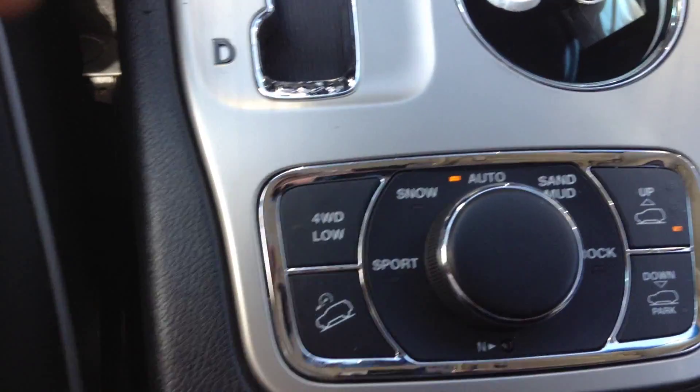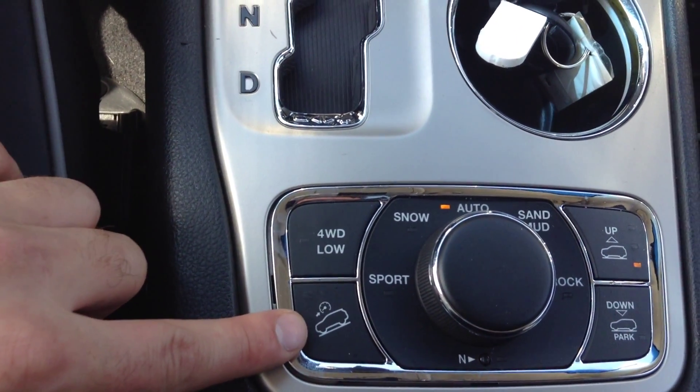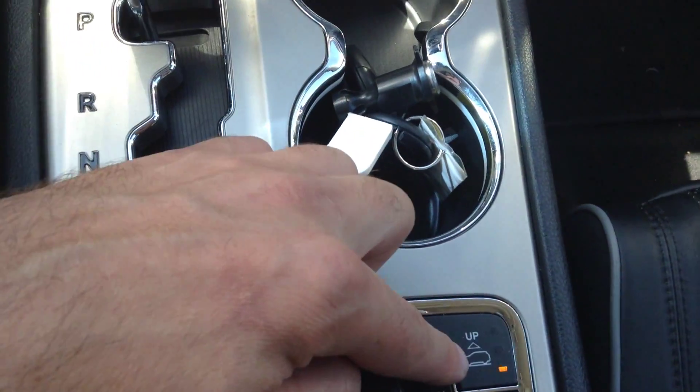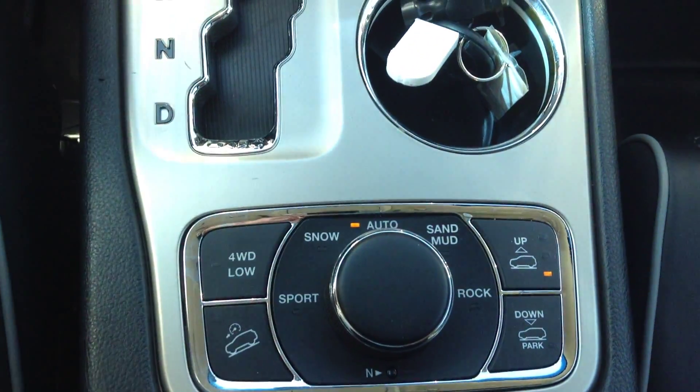It's full 4x4 — you can control your speed going downhill with this button here. Drive modes include snow, sand and mud, rock, and sport mode. You can also raise or lower the vehicle for highway driving.